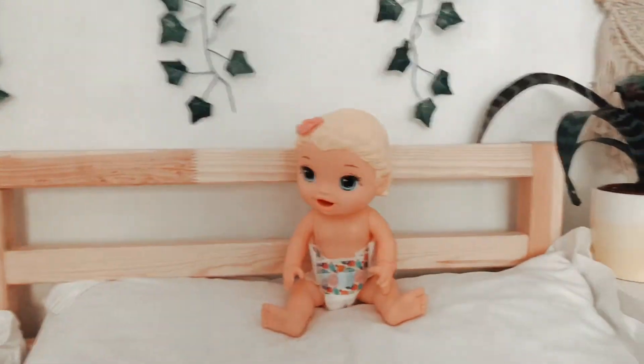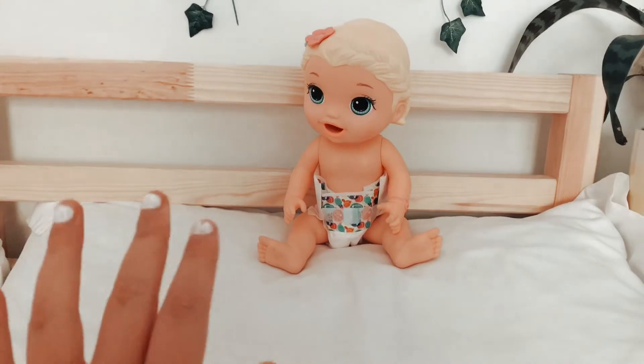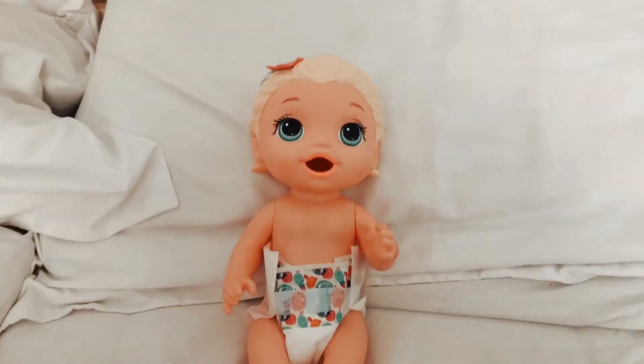Here is Lilo and first this morning we're going to go ahead and clean her face. Okay, here she is.